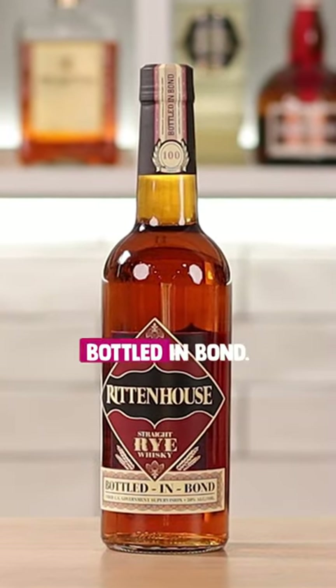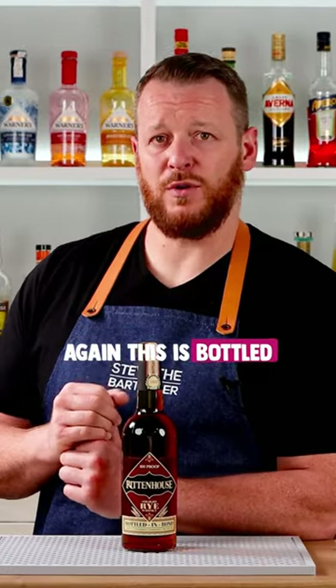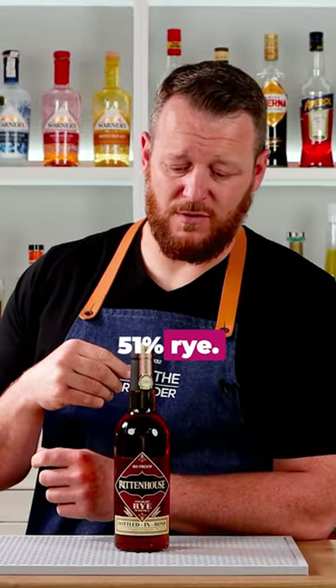I have a rye whiskey — it's Rittenhouse, bottled in bond. It's bottled at a higher proof, 100 proof or 50% ABV, so it's going to stand up in cocktails. As far as ryes go, it is relatively low in rye content — it's the legal minimum to be defined as a rye whiskey, which is 51% rye.